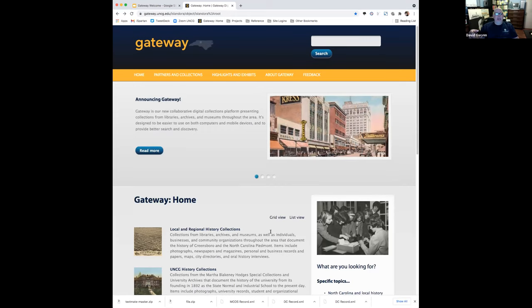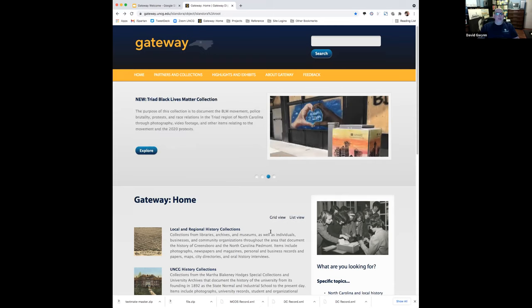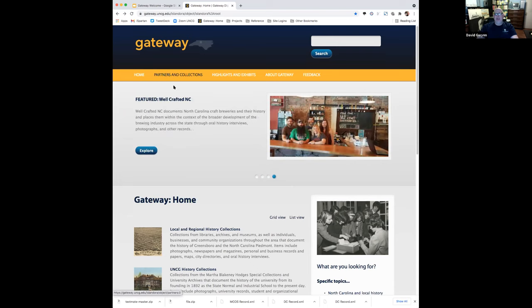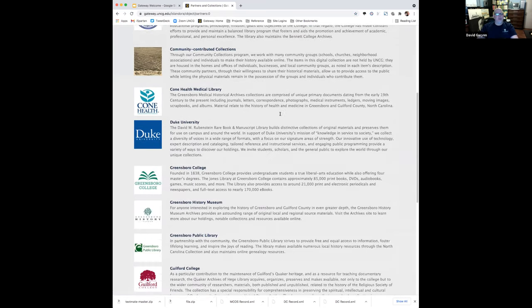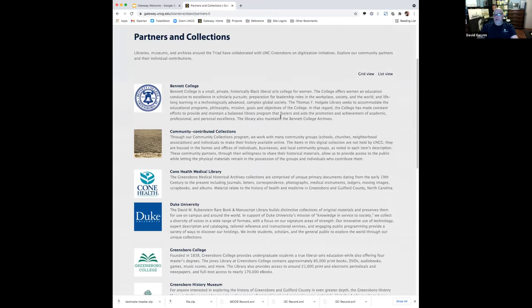The front page is laid out by topics — broad topic areas rather than by individual partners and repositories — because that's what most people are looking for. Most of our users come into the site saying 'I want to see something about history,' not 'I want to see something that was contributed by the Bennett College Library.' But we're covered on that too, because if you click on the partners and collections link, it will take you to a page showing all the different contributors to our collections.